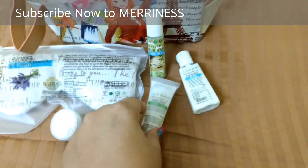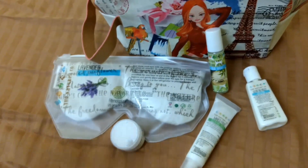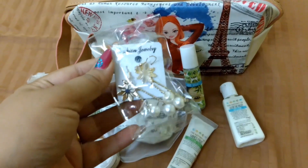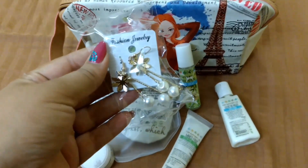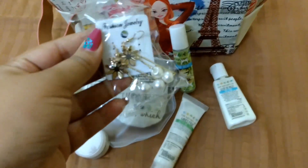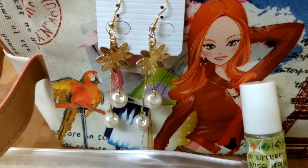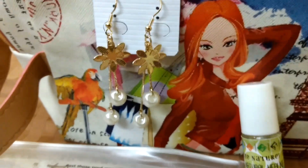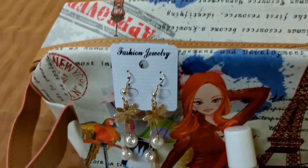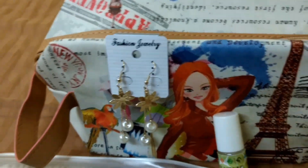Along with these products, they also sent a free jewelry piece as the surprise gift this time. Opening it up — these are the earrings! Moving on to the vouchers that come with the Naturescore box.